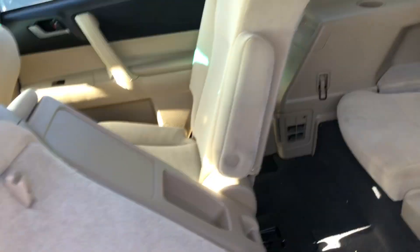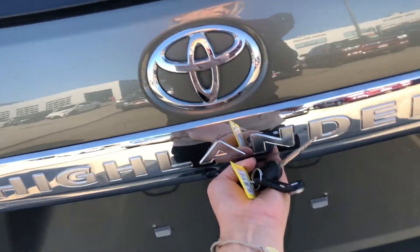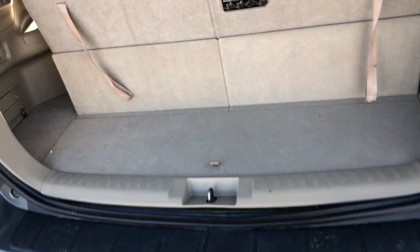Passengers can also adjust their own temperature back here. You do have a 60/40 split so you can lay all these seats completely flat if you need storage space. You've also got a manual liftgate on this vehicle.